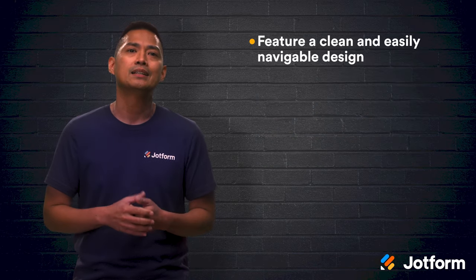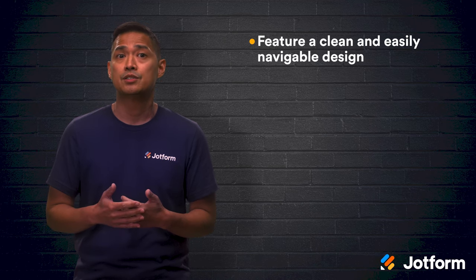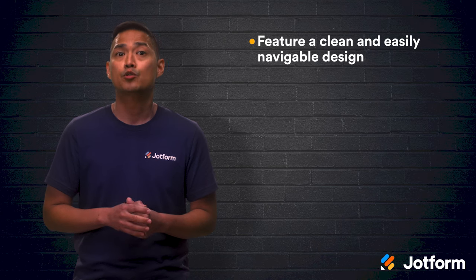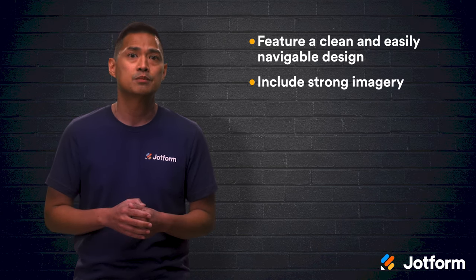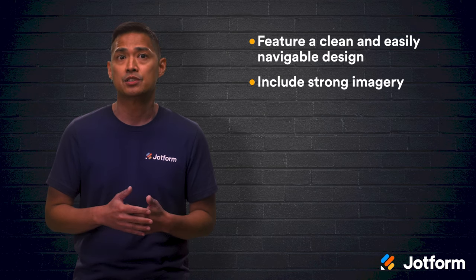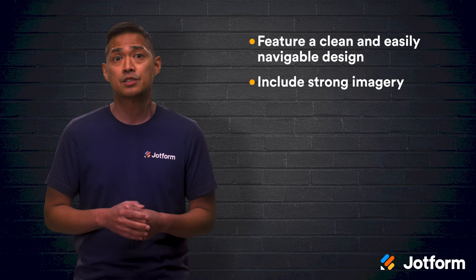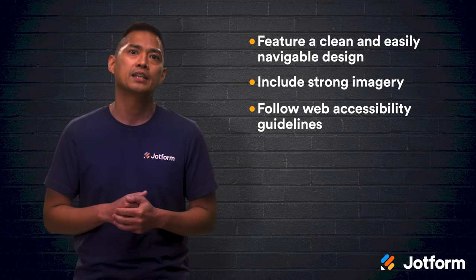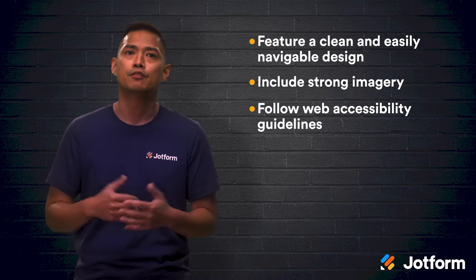Let's do a quick review. Feature a clean and easy-to-navigate design: use whitespace to your advantage, keep colors and fonts consistent, and aim for smooth website navigation. Include strong imagery by featuring original photos, strategically placing your images, utilizing image carousels, and incorporating images in your forms. Lastly, make sure to follow web accessibility guidelines so that people with disabilities or impairments can still view and interact.